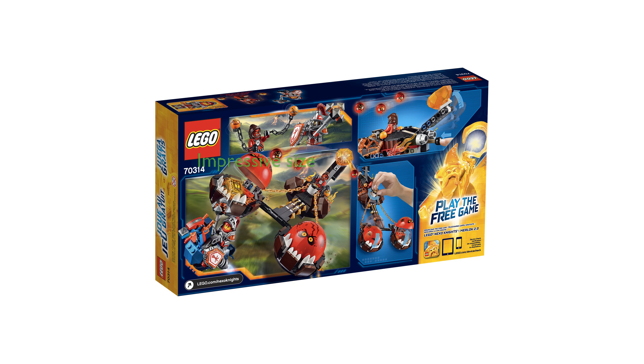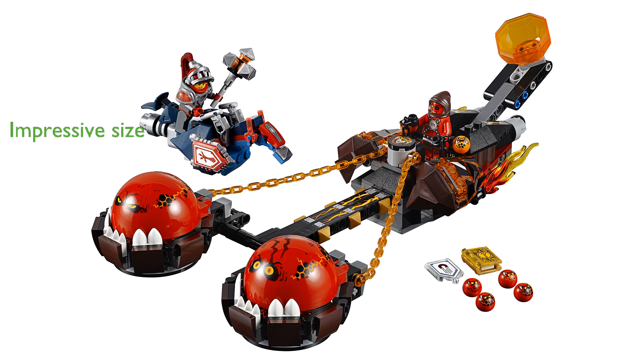Measuring over 12 inches long, the Chaos Chariot is impressively sized, ensuring it stands out in any collection. Additionally, the hover horse included in the set adds an extra layer of fun, providing more play opportunities and imaginative scenarios.